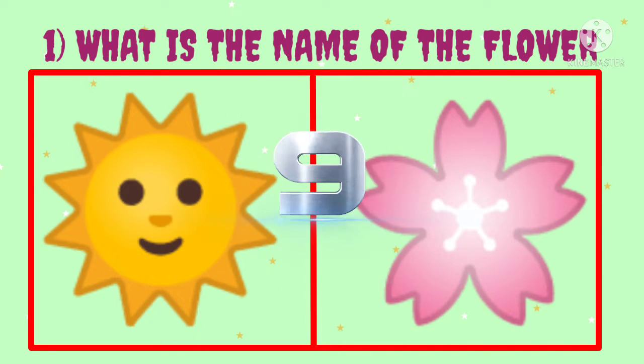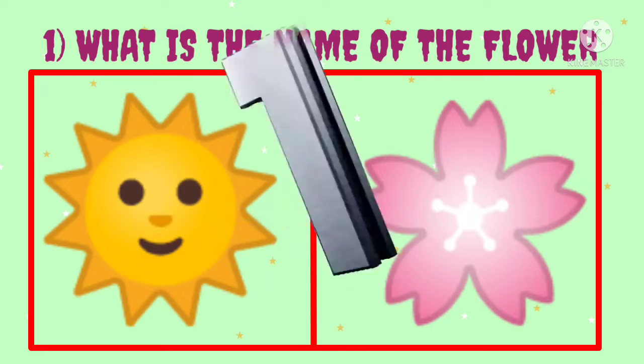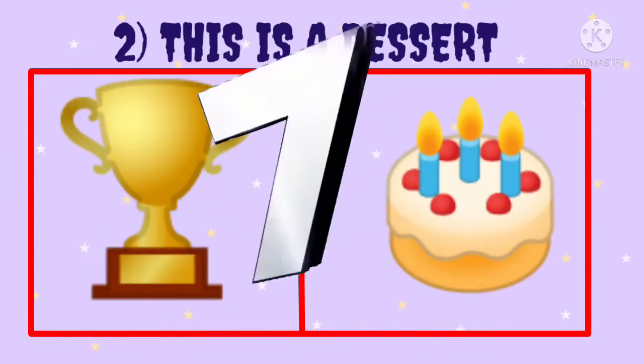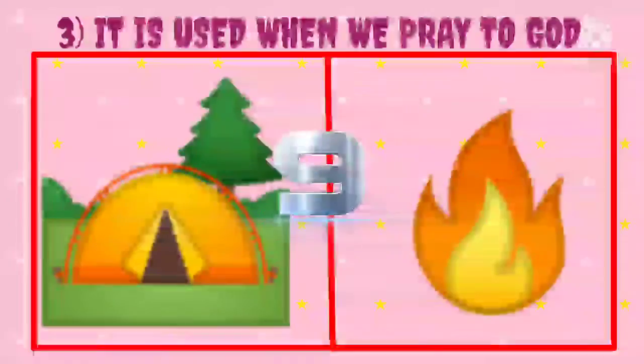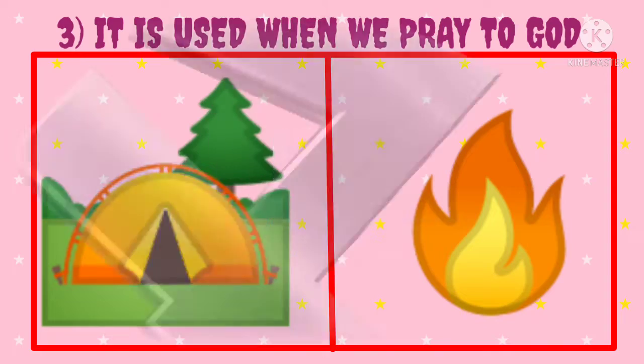First, what is the name of the flower? Guess the word. Second, this is a desert. Guess the word. Third, it is used when we pray to God. Guess the word.